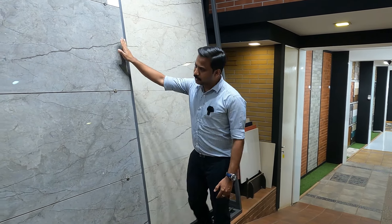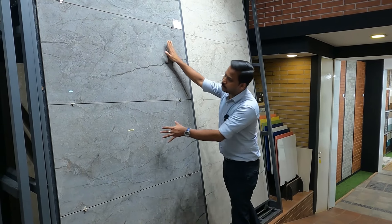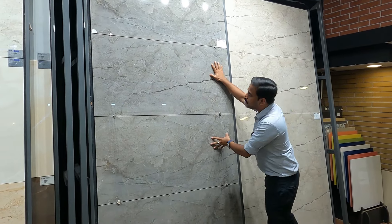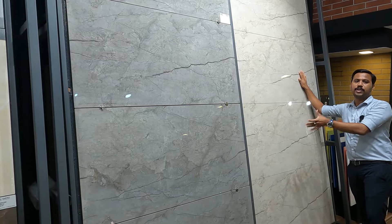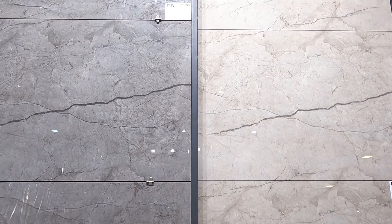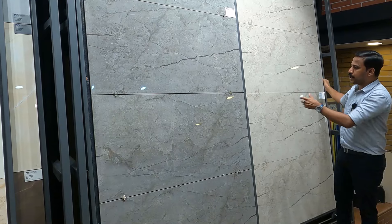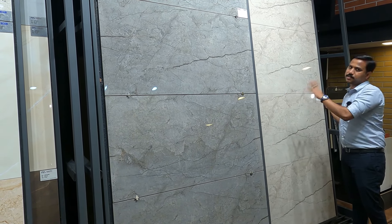I'm going to tell you about the new technologies. In this Qtone company, the new technology allows us to do 4 tiles in 4x2 size, placed horizontally and vertically. We are going to do a continuous design. We also do 8x4 tiles with continuous design, including the latest design in Marble Garden.